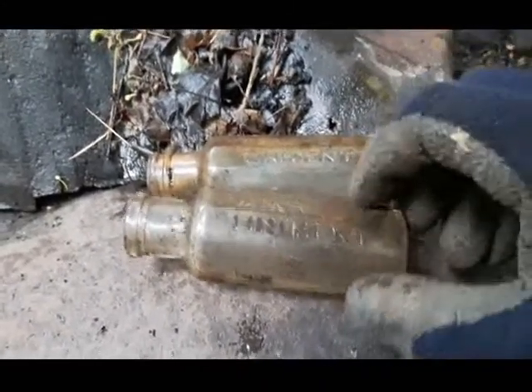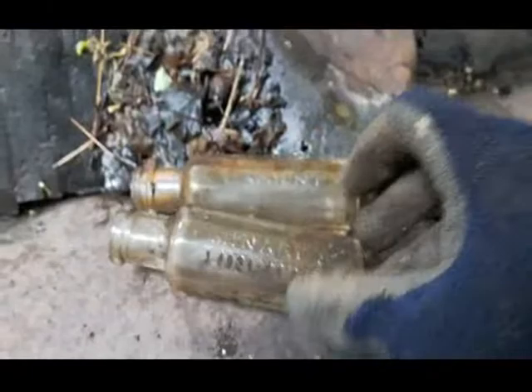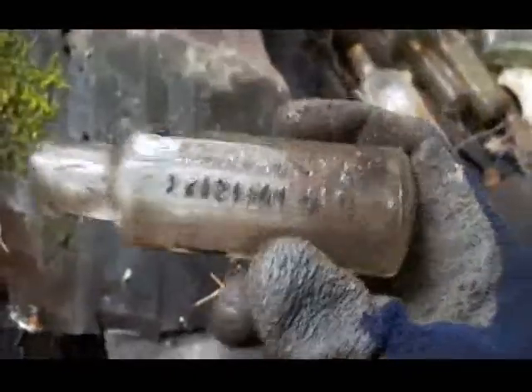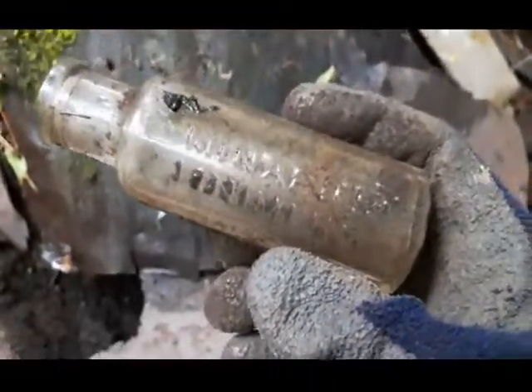Here we go folks. We got two finds here and they're both Menard's Liniment. This one's a cork top and this one here is a screw top. I won't be keeping the screw top one. I shouldn't even be keeping the cork top one because they're quite common and I've got a pile of them, but I'll keep it anyways.